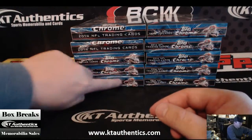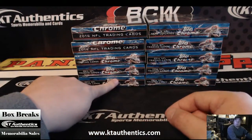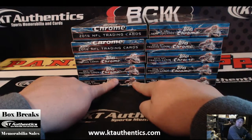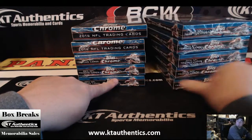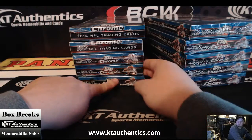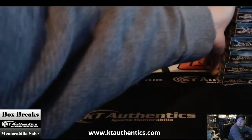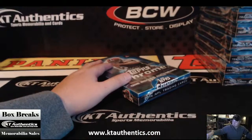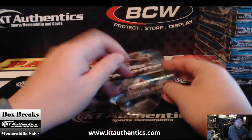Counting out boxes 1 through 10 — which one would you like? Box 5. This one here? Box number 5. Here you go, man. Good luck to you.